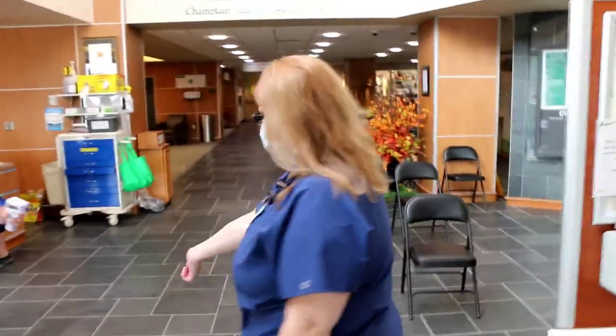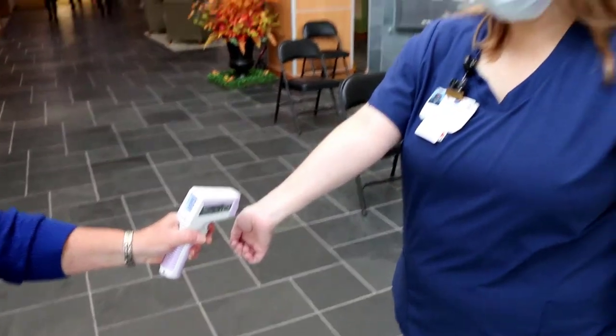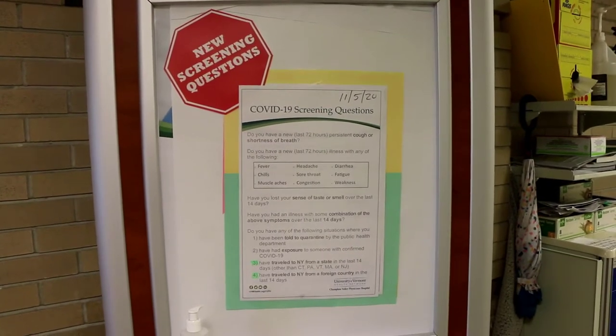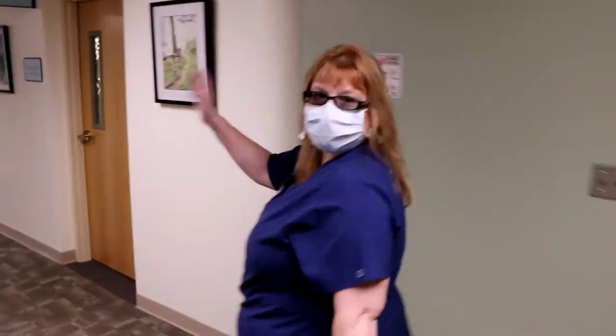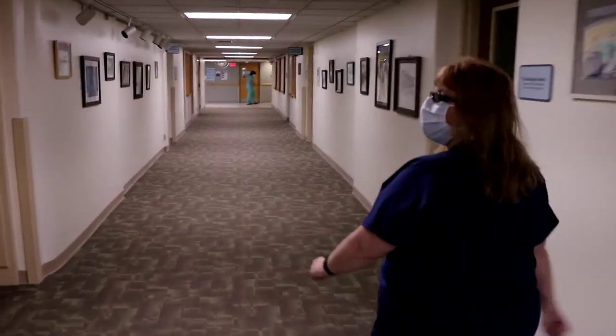Anytime you come to the hospital, you have to have your temperature taken for COVID and they will ask you some questions. Those questions change on a regular basis. The elevators are down to the end of this hall when you come in the main entrance, so make sure you go all the way down to the two elevators.